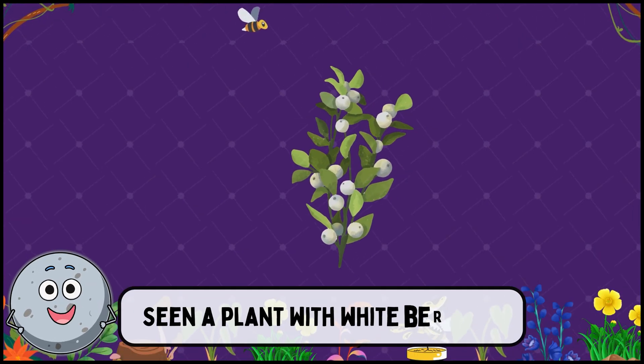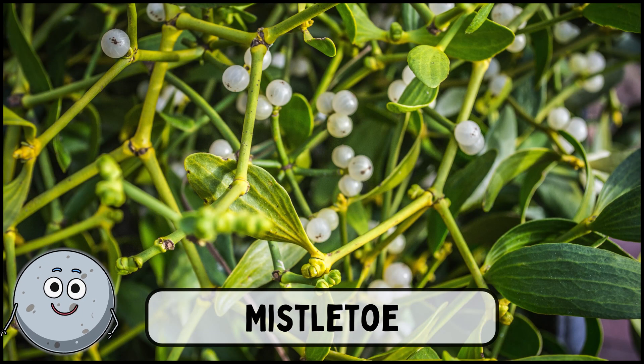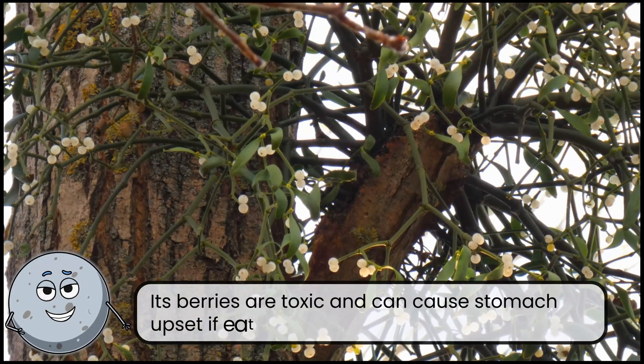Seen a plant with white berries? This is mistletoe. Its berries are toxic and can cause stomach upset if eaten.